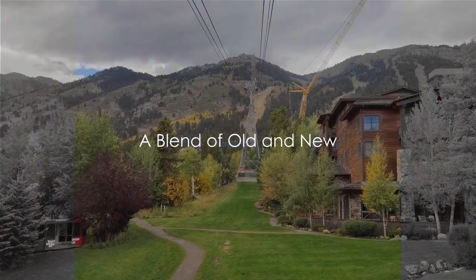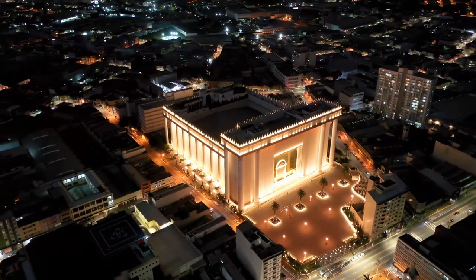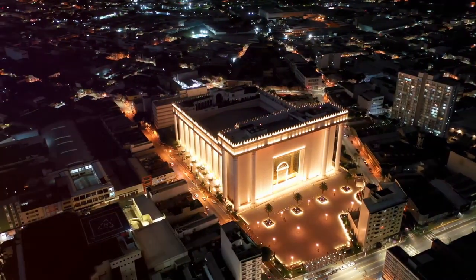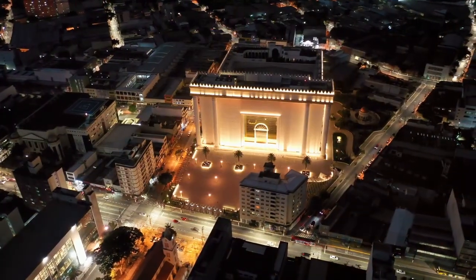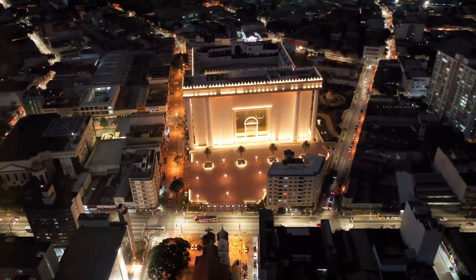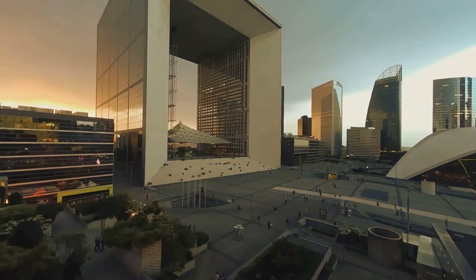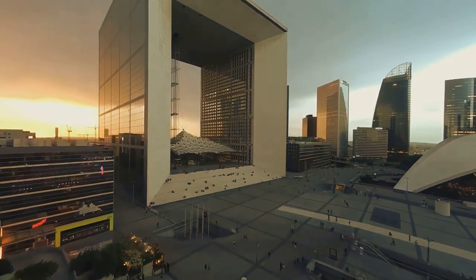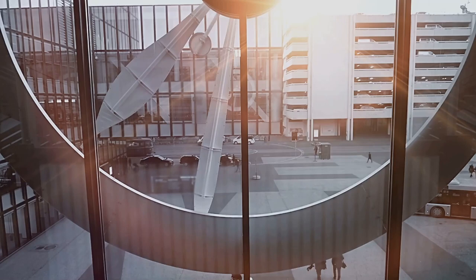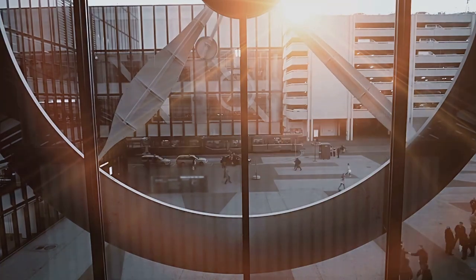Step into the vibrant local culture, where the spirit of the Old West meets the comforts of modern living. In Jackson, Wyoming, history is not merely a thing of the past — it's a living, breathing part of the town's identity. The historic downtown square is a testament to Jackson's rich cultural heritage. The iconic antler arches, made from thousands of naturally shed elk antlers, stand tall and proud, a constant reminder of the town's deep-rooted connection to nature. Stroll down the streets and you'll find art galleries showcasing the works of local and international artists — a blend of traditional and contemporary art that captures the heart and soul of Jackson.